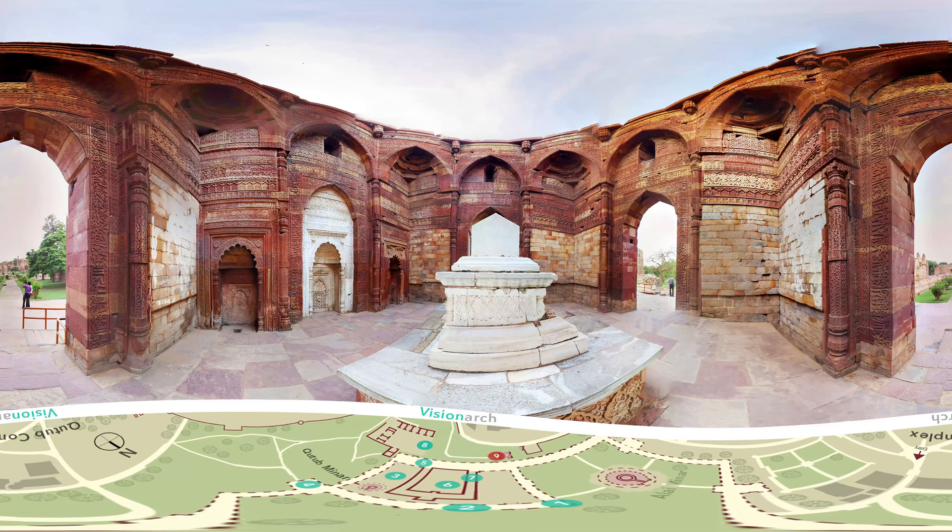Now you are standing at the tomb of Iltutmish. The interiors are heavily decorated in Delhi quartzite and red sandstone.